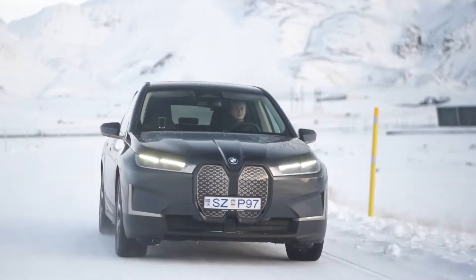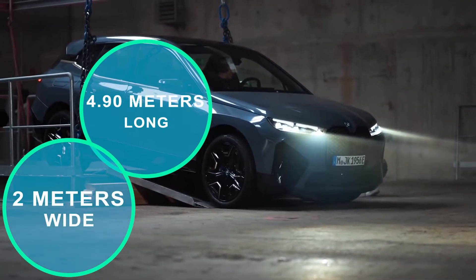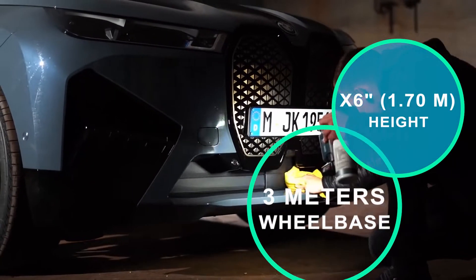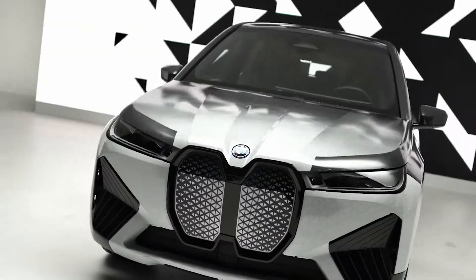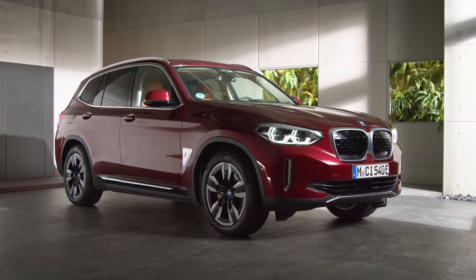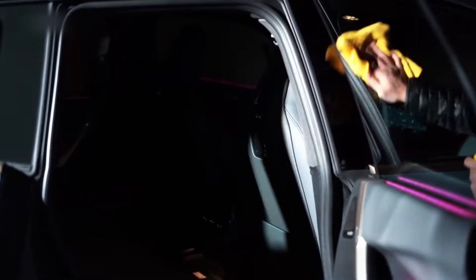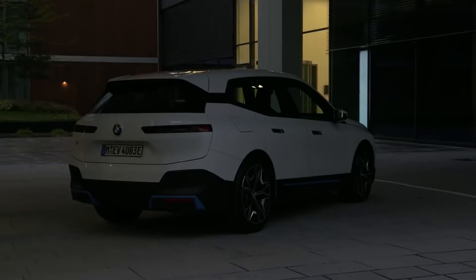The template is that of an X5, approximately 4.90 meters long and 2 meters wide, but with the height of an X6 at 1.70 meters, and a 3-meter wheelbase. The sport pack provides more aggressive rocker panels. The charging hatch is located on the rear right side, with Type 2 AC and combo DC sockets. When you open the iX's hatch, you'll see the exposed CFRP shell, as well as inset taillights that light up when the tailgate is lifted for safety.